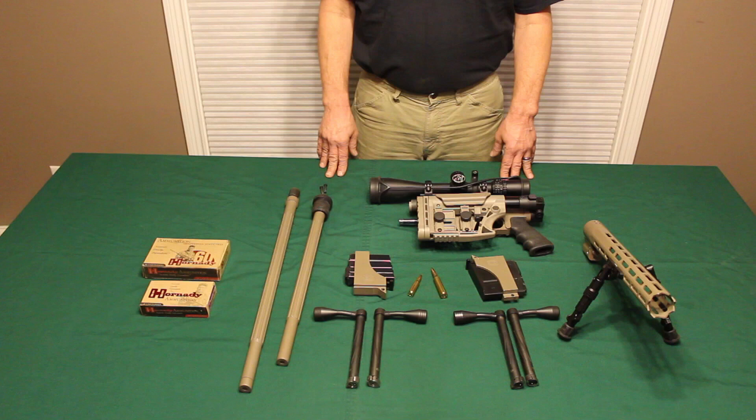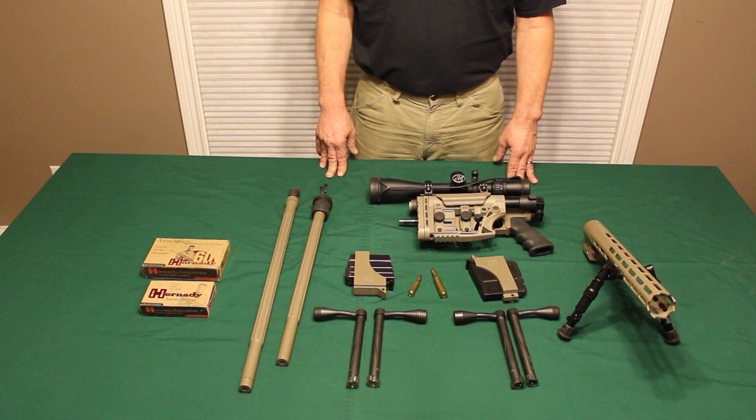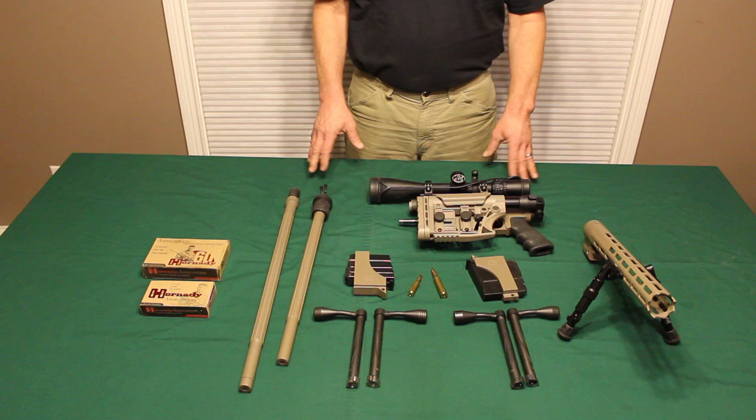It also utilizes off-the-shelf magazines that you can purchase in any store. What we're demonstrating are the AI version of magazines. This ANSR rifle is also ambidextrous, as you can see with a right and a left bolt.